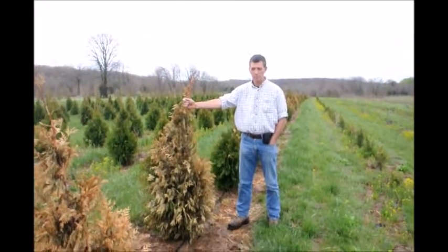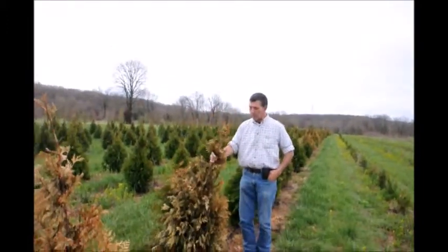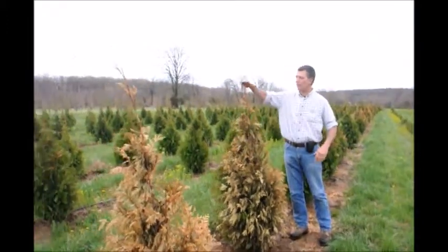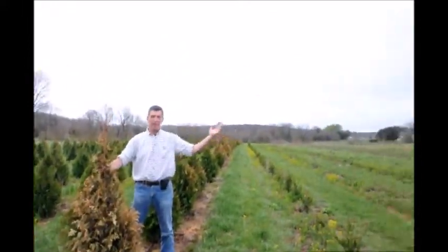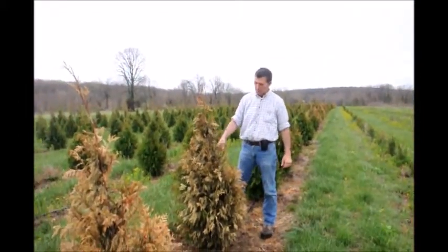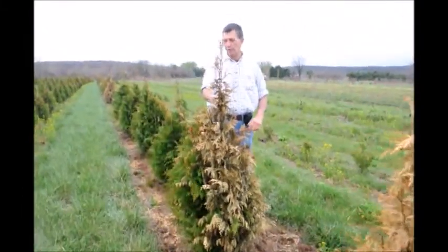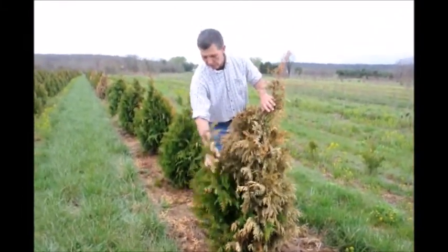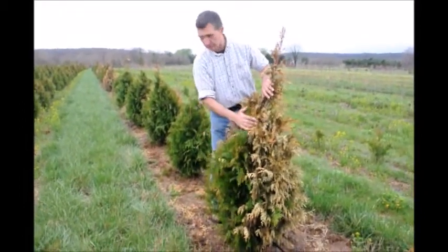This video is about wind burn on steeplechase arborvitaes. Right here we have a steeplechase arborvitae, four to five feet tall. In our area we have a prevailing westerly wind. You can see on these arborvitaes this past winter, with the real cold temperatures and the extreme winds at the same time, that we got a lot of winter burn. You can see on the back side here, the downwind side, there's just a little bit left surviving.